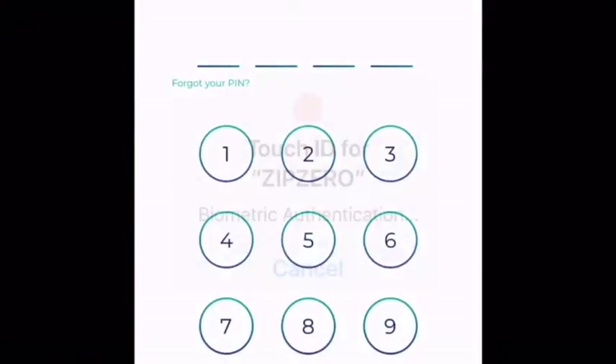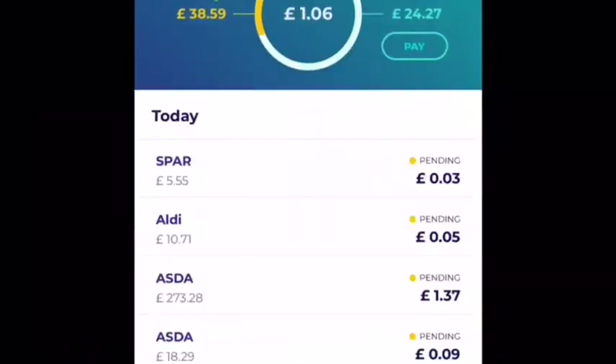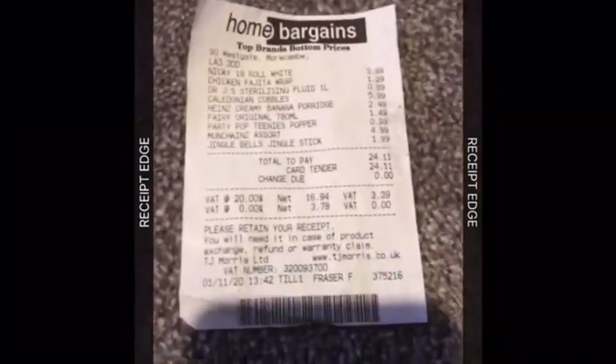Now we go into Zip Zero and do the same again — take pictures of your receipts. It logs it and then lets you know how much money back you're going to get for each receipt.